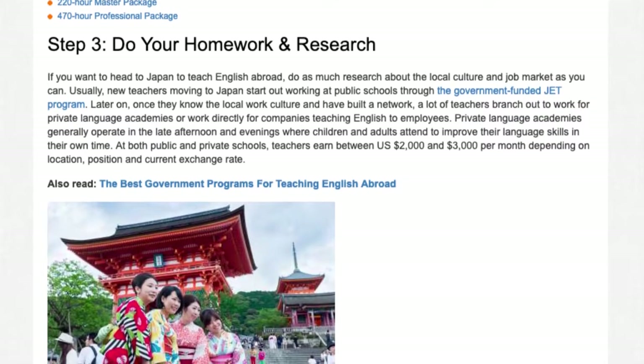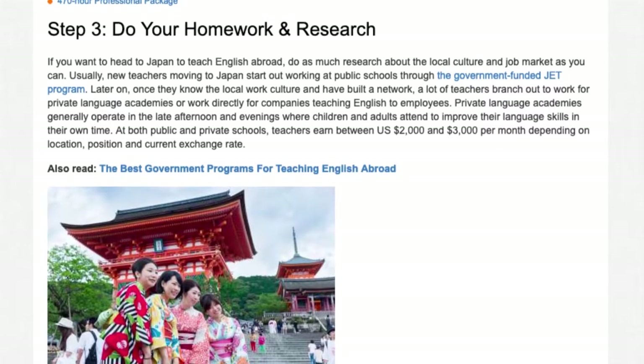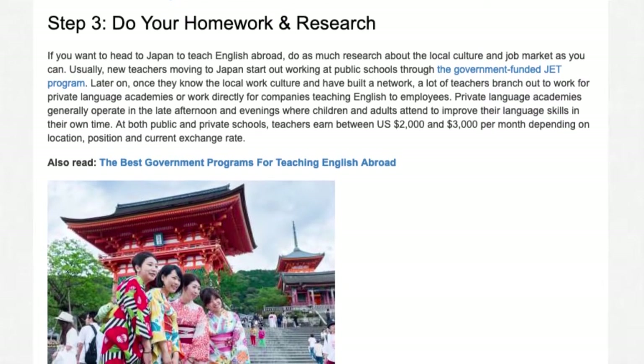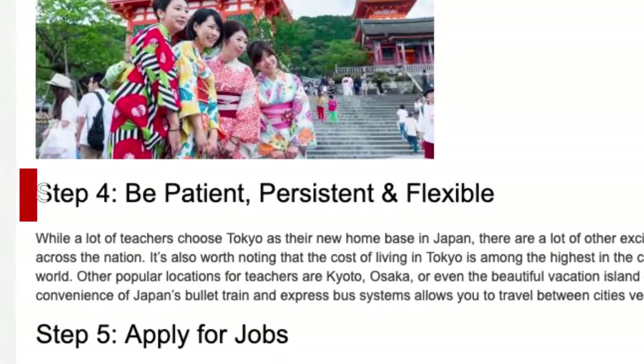Private language academies generally operate in the late afternoon and evenings, where children and adults attend to improve their language skills in their own time. At both public and private schools, teachers earn between U.S. $2,000 and $3,000 per month, depending on location, position, and current exchange rate.